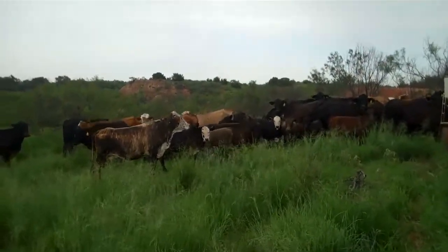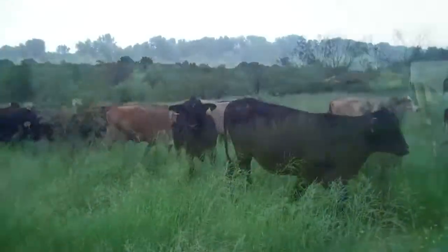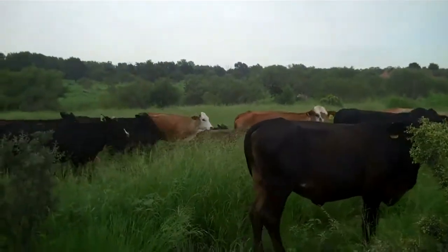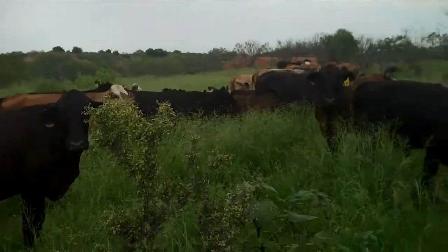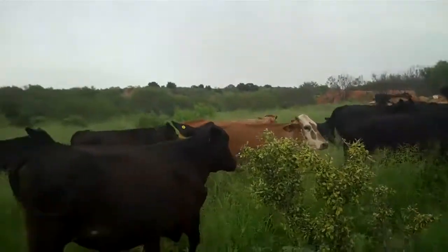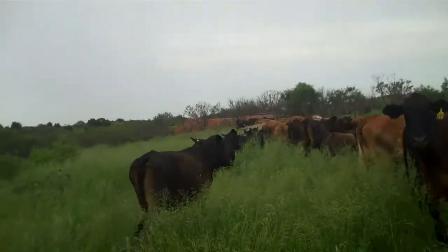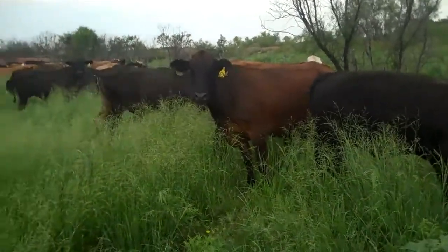When you breed F1 Bravericks, you don't always get a bunch of F1s. A nice enough group of cattle — again they're F1 Bravericks. They're outside of Spur, Texas, getting lots of rain out here. It's been weird, kind of backing up — there's so much water in this grass.